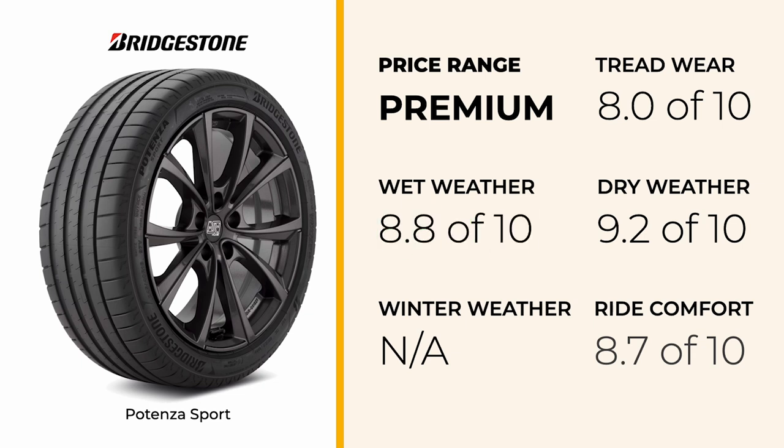When it comes to comfort, the Potenza Sport leans toward a performance-oriented ride. The tire's stiff sidewalls enhance handling and responsiveness, but can result in a firmer ride. Some drivers have mentioned that ride comfort is reduced on rough roads.